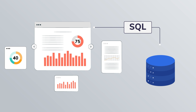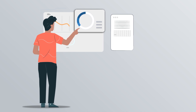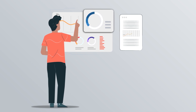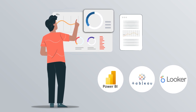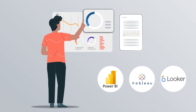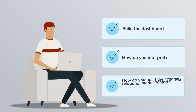What are the key skills needed for this role? SQL is needed because you have to collect a lot of data from different databases. As I mentioned, when we talk about dashboarding, data visualization skills and storytelling skills are needed. You have to learn one of the tools like Power BI, Tableau, or Looker — the exact tool doesn't really matter much. However, your skills to build the dashboard, how you interpret it, and how you build the schema relational model behind all the data you've collected — those kinds of skills matter a lot.